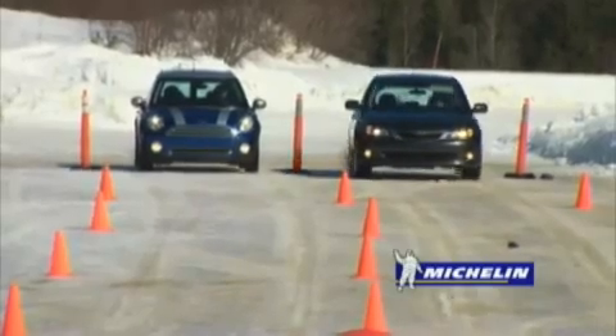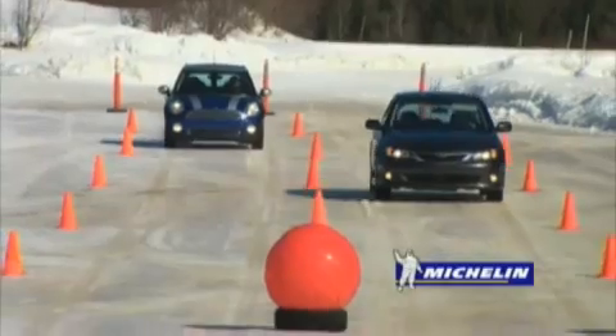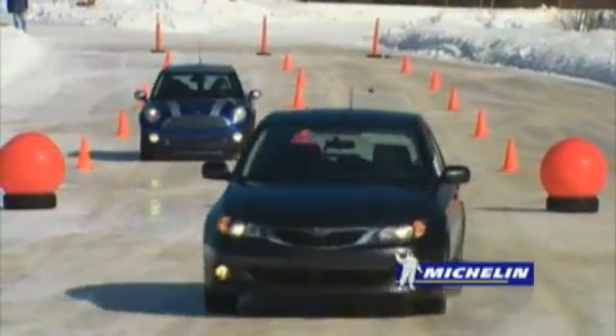To summarize, during the winter, the four-wheel drive vehicle only performs better while accelerating. It's equally obvious that all vehicles, including those with four-wheel drive, must be equipped with four winter tires during the winter.